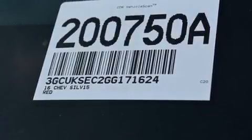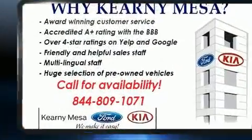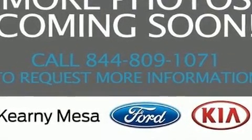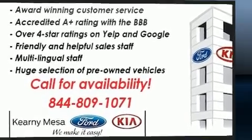Get excited about the 2016 Chevrolet Silverado 1500. Smooth gear shifts are achieved thanks to the powerful eight-cylinder engine. For added security, dynamic stability control supplements the drivetrain, and four-wheel drive allows you to go places you've only imagined.